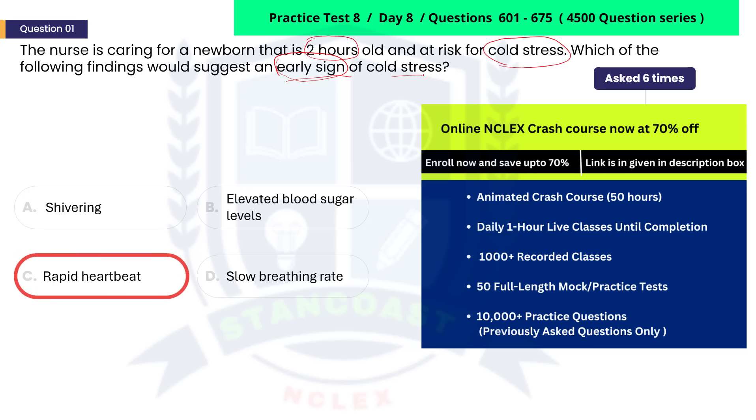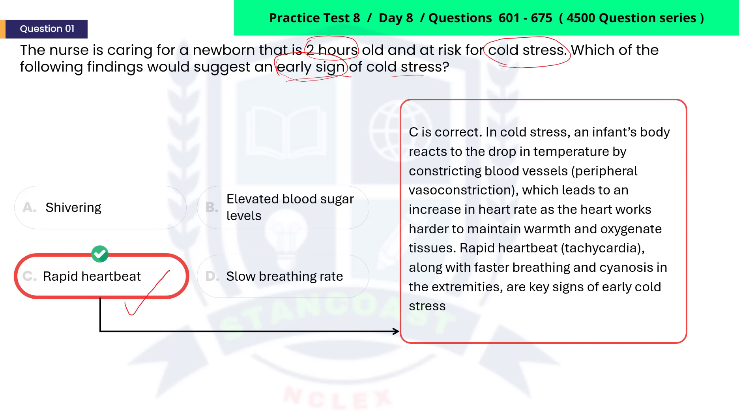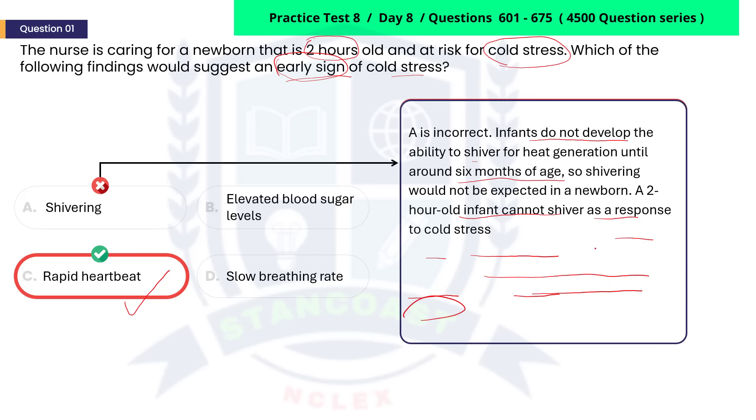The correct answer is C. Rapid heartbeat. In cold stress, an infant's body reacts to the drop in temperature by constricting blood vessels, also known as peripheral vasoconstriction, which leads to an increase in heart rate as the heart works harder to maintain warmth and oxygenate tissues. Rapid heartbeat, also known as tachycardia, along with faster breathing and bluish discoloration of the extremities, also known as cyanosis, are key signs of early cold stress. A is incorrect. Infants do not develop the ability to shiver for heat generation until around six months of age, so shivering would not be expected in a newborn.